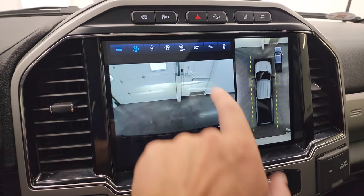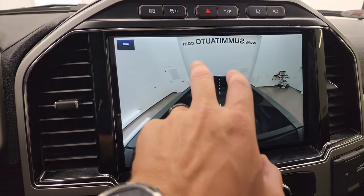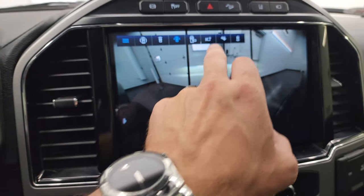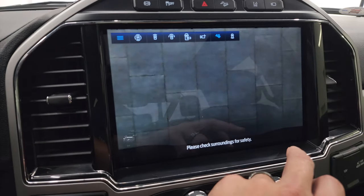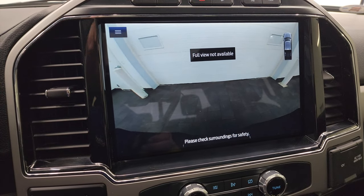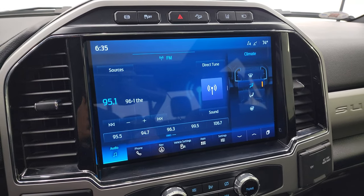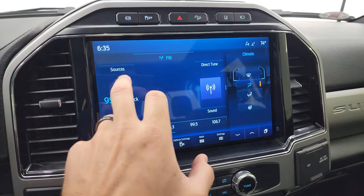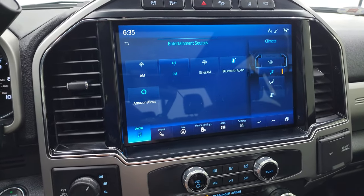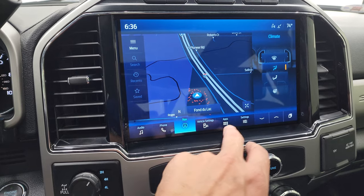You also have all your different cameras including the cargo cam that you can check out from here — you can see what's going on in the bed, check out a wide view of the front, check out your receiver hitch, and the backup cam. Just everything to get hooked up to your boat, camper, or trailer the first time and every time. The 12-inch SYNC radio gives you AM, FM, and SiriusXM capabilities, as well as Bluetooth audio. You have the factory navigation system — there is Highway 41, so that is working nicely.